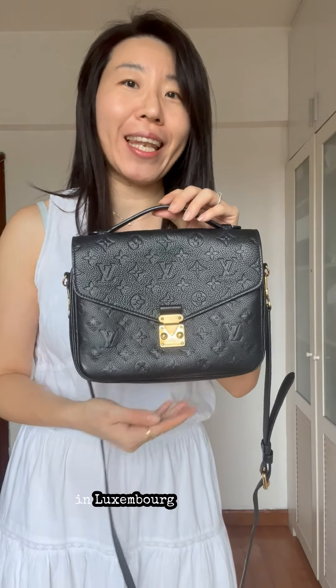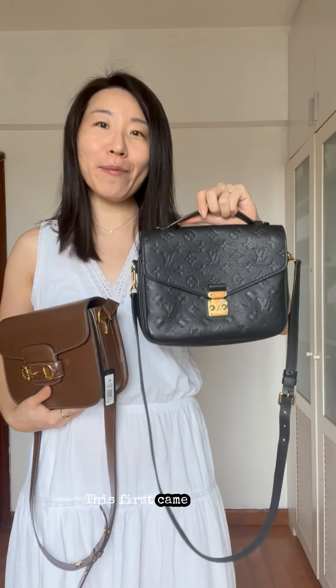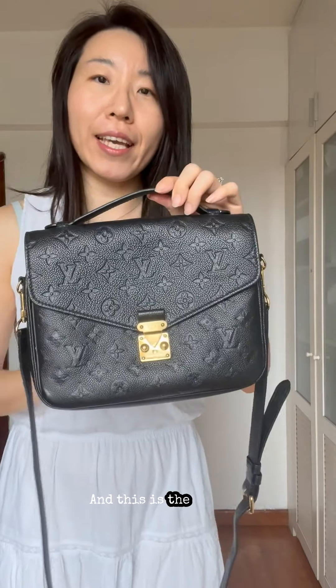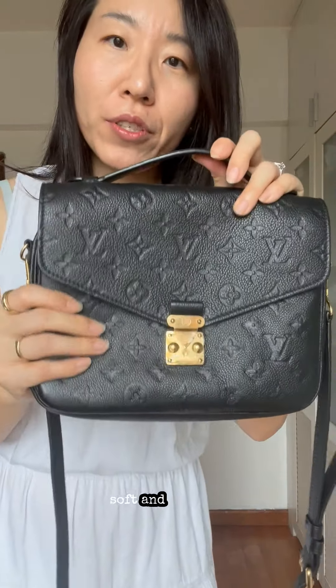The Louis Vuitton Pochette Métis was the number one most spotted handbag when I was in Luxembourg last winter. A little back story — this first came out when I was still in school and I wanted it so badly. It comes in the Louis Vuitton classic monogram canvas, and this is the printed leather version. This leather is soft and durable.